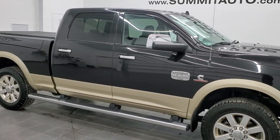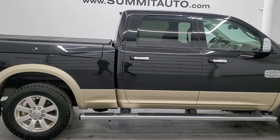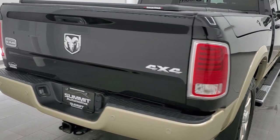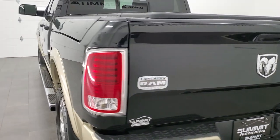Hey, this is Brett, and this 2016 Ram 2500 Crew Cab Short Box with the Ram Box is stock number 12569Z. We're here at Summit Automotive in Fond du Lac, Wisconsin — your new and used heavy-duty truck and Ram headquarters.